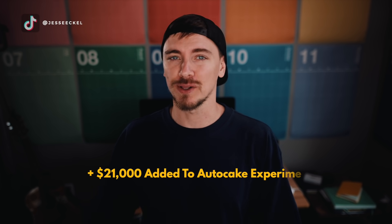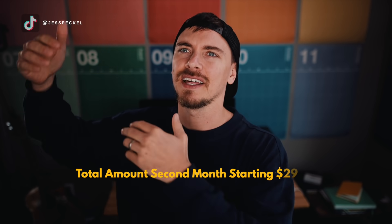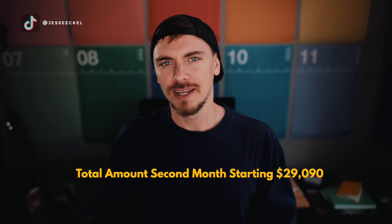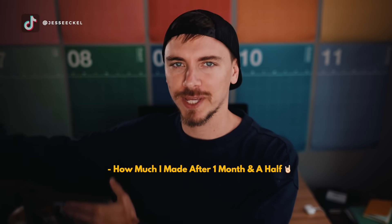For the second month's experiment, I added an additional $21,000 into AutoCake, bringing my total amount invested to $29,090. I tried to get it at exactly $29,000, but it was kind of hard to do that, so I ended up with an additional $90. Since then, I've left it in AutoCake but have checked in on it each week — seeing how much I've made, what the price was, and different things like that. So today, I'm going to update how much I made after a month and a half of putting $29,000 in AutoCake.